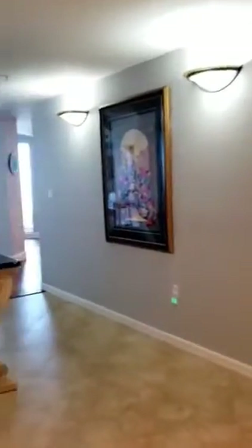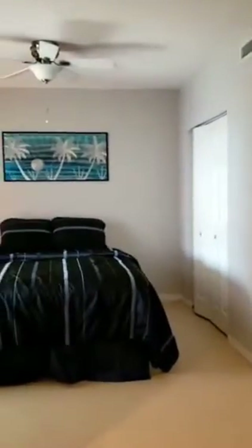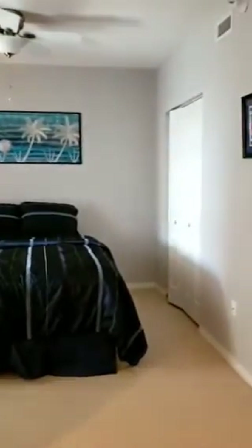We'll take a walk through the apartment after you enter the front door. This is the fourth bedroom and it has a full-size bed. There's a closet. You can use it as an office, bedroom, whatever you like.